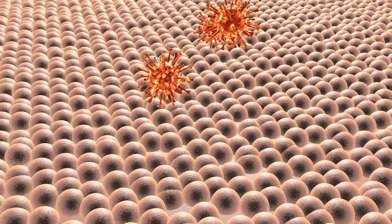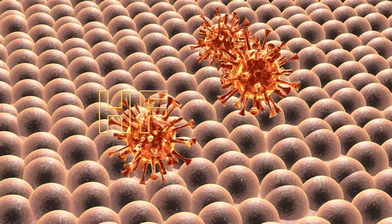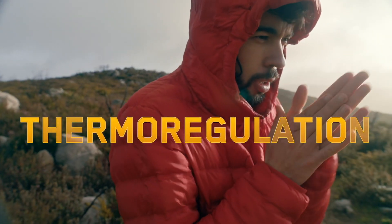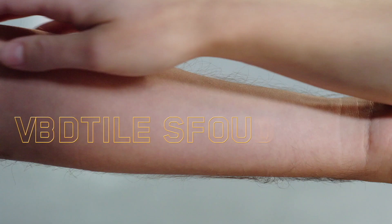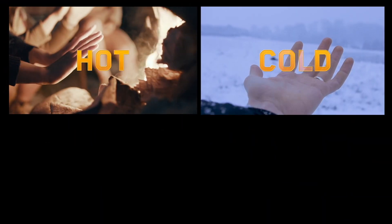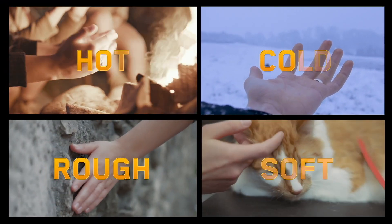Your skin protects you from invaders like germs, helps you regulate your body temperature, and allows you to feel tactile sensations like hot, cold, rough, and soft.